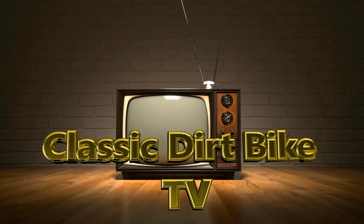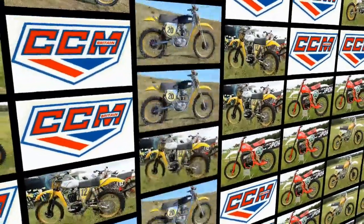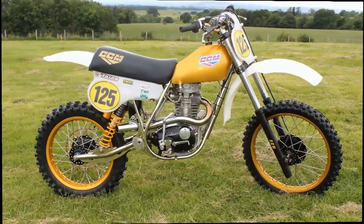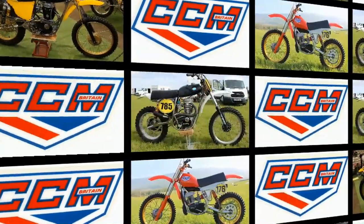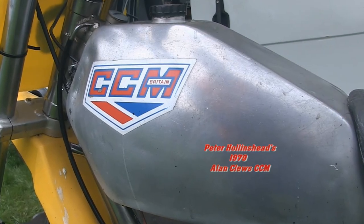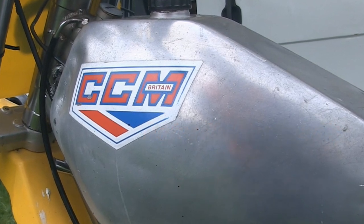Well, it's another warm welcome back all my vintage dirt bike fanatics, and thanks once again for returning to check out more forgotten off-road motorcycles here on my Classic Dirt Bike TV channel. In this next featured video we're going to continue looking at more British classics from the legendary Alan Clues CCM Motorcycle Company, and we're going to browse at another of his mechanical creations — a fully original CCM specimen — as we take a look at Peter Hollinshead's Clues Classic.